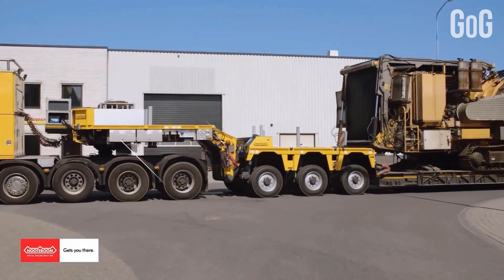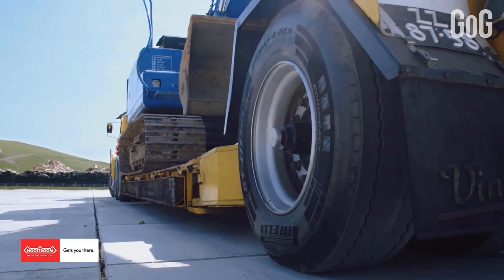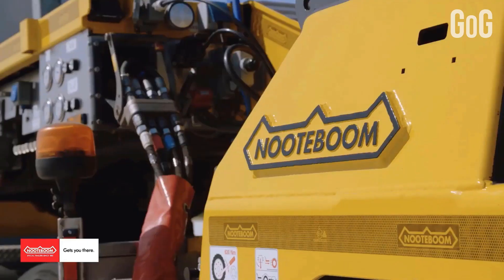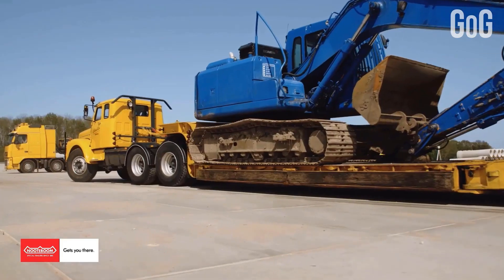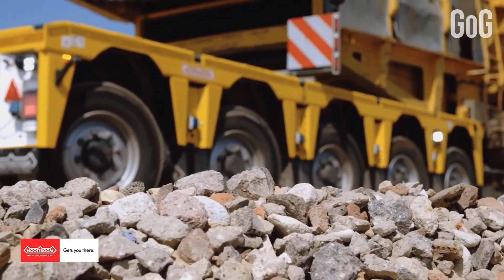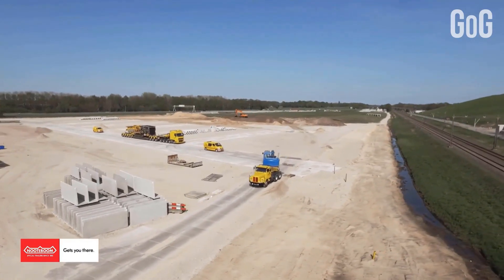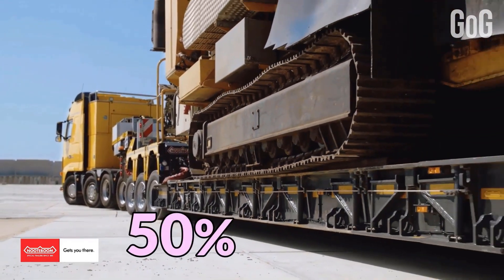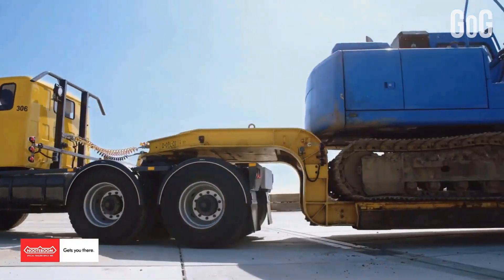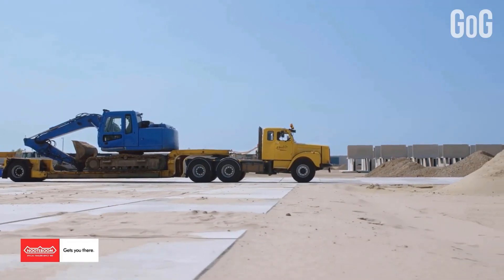Every Newtboom trailer has an excellent price-quality ratio, thanks to the low total cost of ownership. Quality, reliability, and the greatest ease of use are also top-notch services given by them. The one you are watching is the Newtboom Maneuver, the latest generation of semi-low loaders. It has a unique feature of ultra-low floor height and high maximum permissible axle load, offering up to just over 50% more suspension travel than a semi-low loader with other types of suspension.